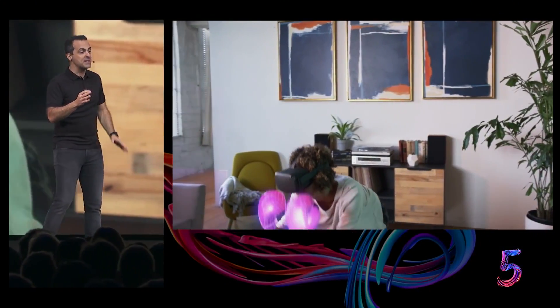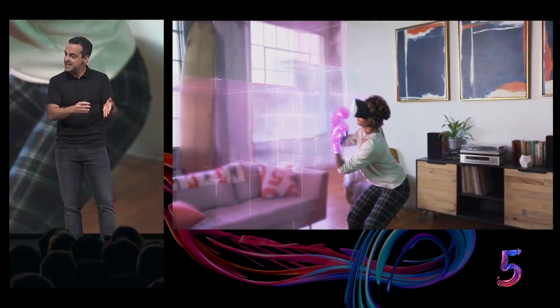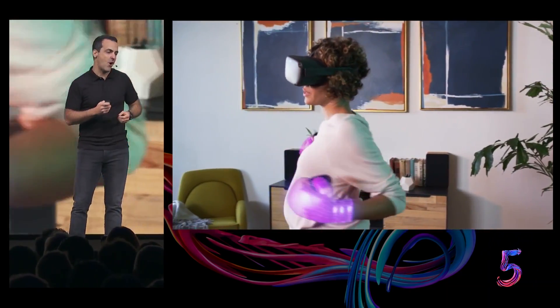Oculus Insight also powers the Guardian system on Oculus Quest. Just like on Rift, Guardian is what helps keep you safer while you're in VR.